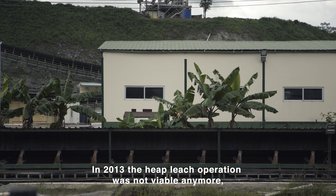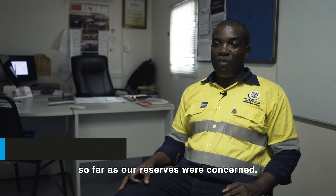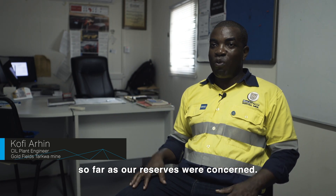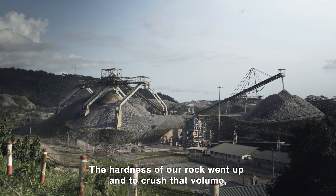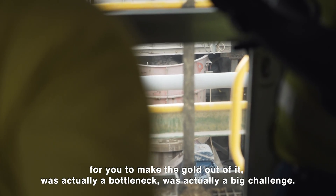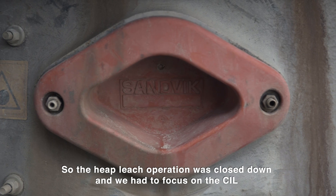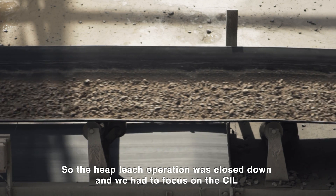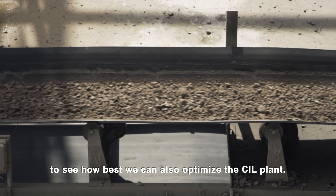In 2013, the heap-leach operation was not viable anymore as far as our reserves were concerned. The hardness of the rock went up, and to crush that volume to make the gold out of it was actually a bottleneck — it was a big challenge. So the heap-leach operation was closed down and we had to focus on the CIL to see how best we could also optimize the CIL plant.